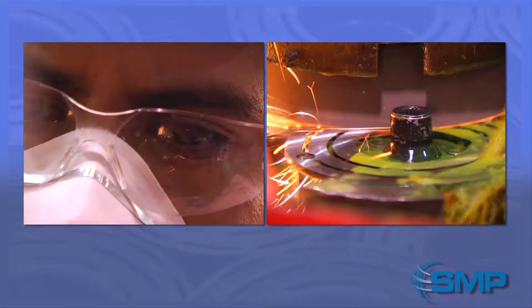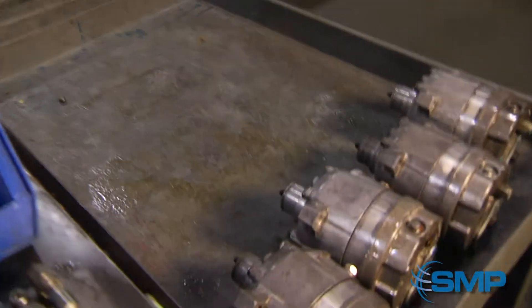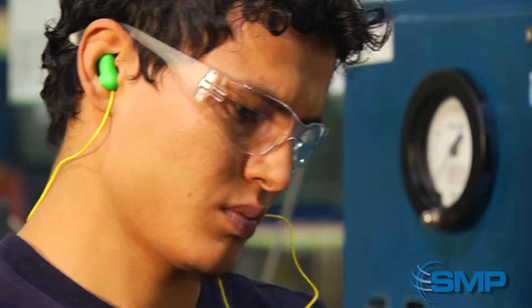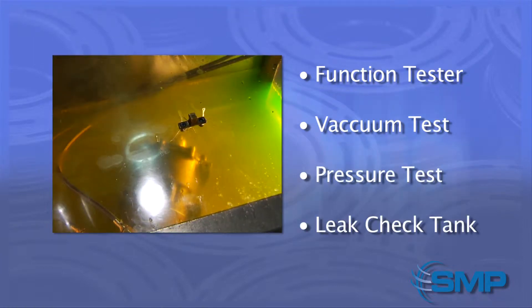The parts are then re-qualified and sent through a final wash before going to assembly. The parts are now assembled and must pass four quality checks: the function tester, vacuum test, pressure test, and a leak check tank.